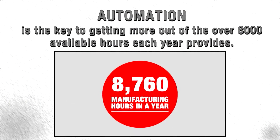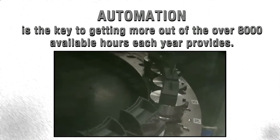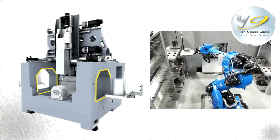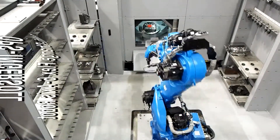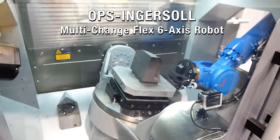Automation is the key to getting more out of the over 8,000 available machining hours each year provides. The high-speed Eagle V-5 provides automation access from the right side, compatible with several robotic systems available in the market. The high-speed Eagle V-9 provides automation access from both the right and left sides by offsetting the rotary table center line to support the loading.